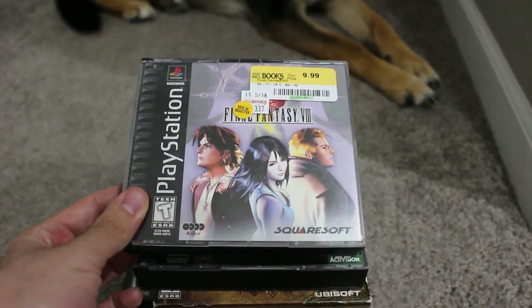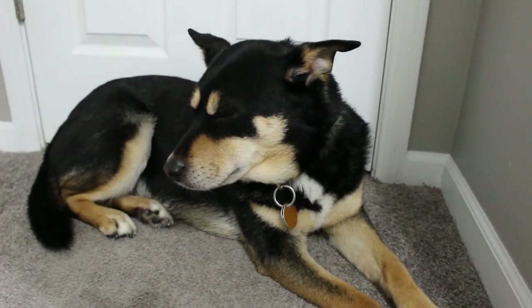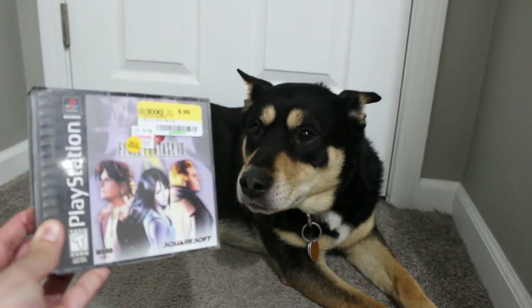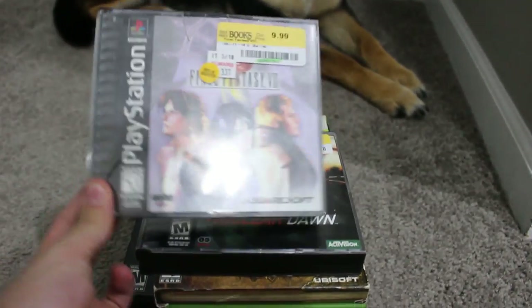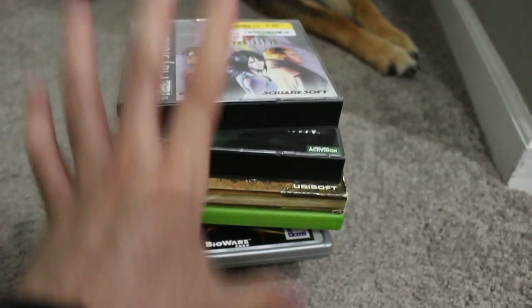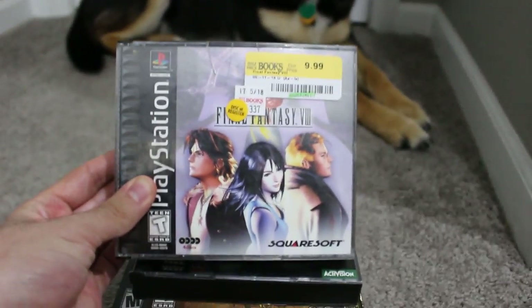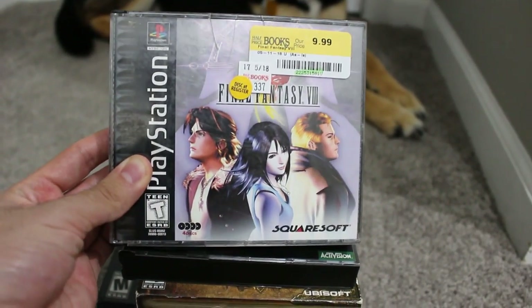Final Fantasy VIII was $10, which brings down to $8 with the discount. It's also the Black Label variant, so I don't own that edition — decided to pick it up. Covert Ops: Nuclear Dawn on PS1 — I've actually never played this game. I always saw it and it looked cool and always wanted to try it out. $8 minus 20% — probably well worth it, and it seemed in solid shape too.